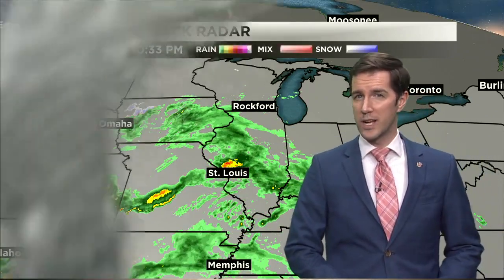Even some heavier showers near St. Louis. A lot of that then slowly pushes northward overnight. So even though the rain's not quite taking hold just yet, it's just around the corner.